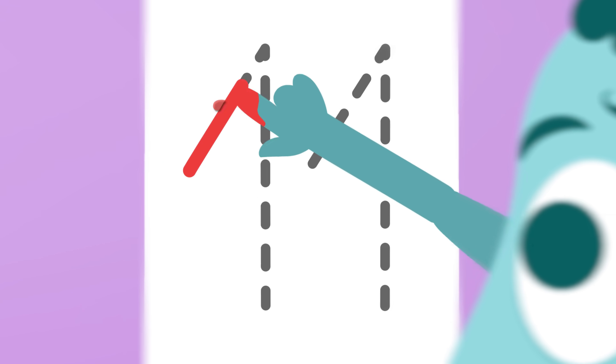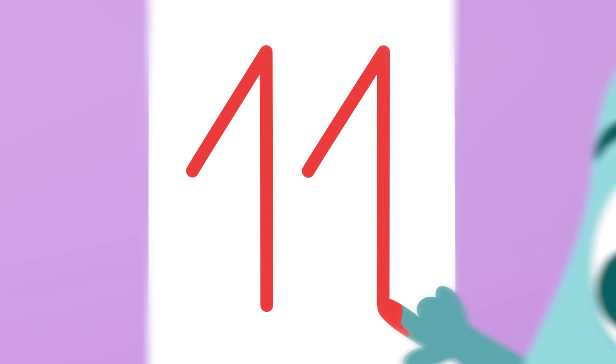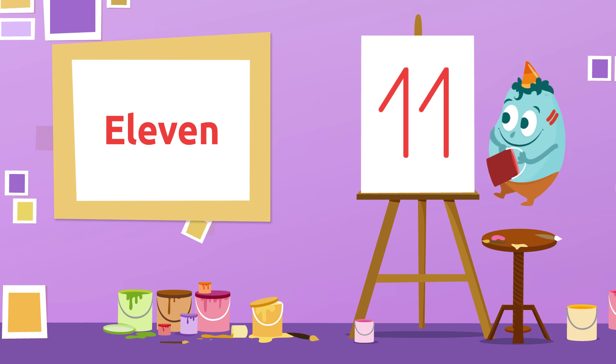Let's try another one! See who guesses it faster! And this number is? Yes! Number 11! 11!